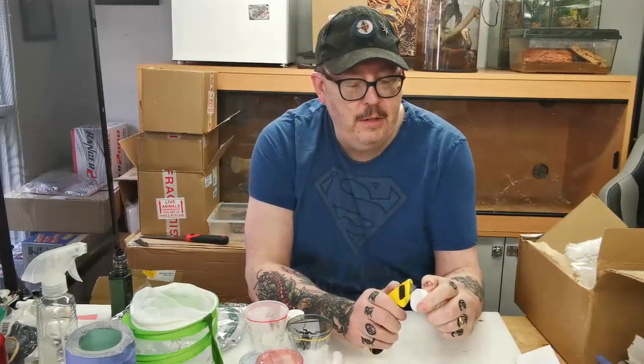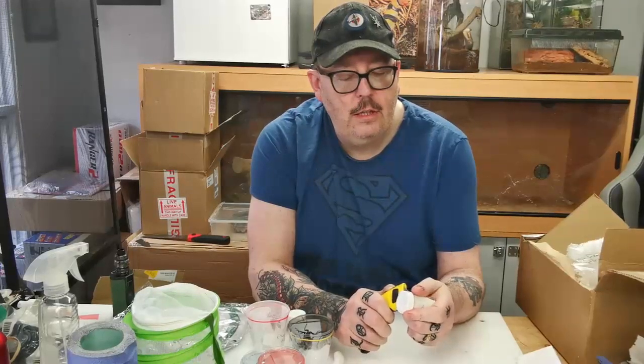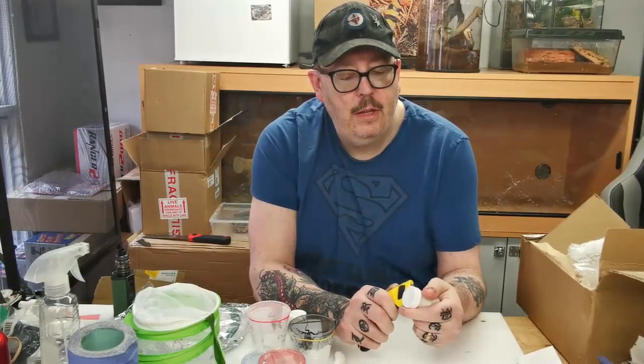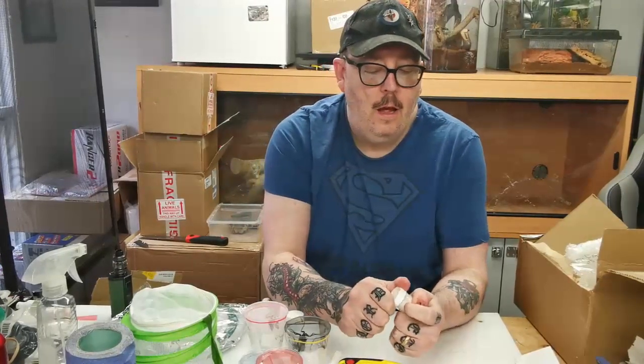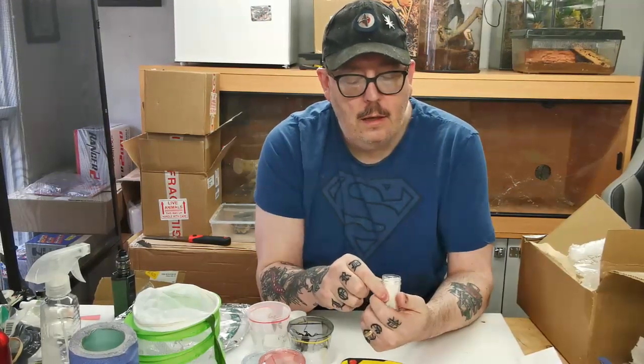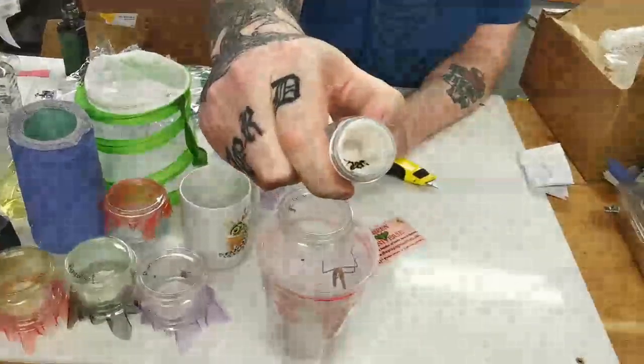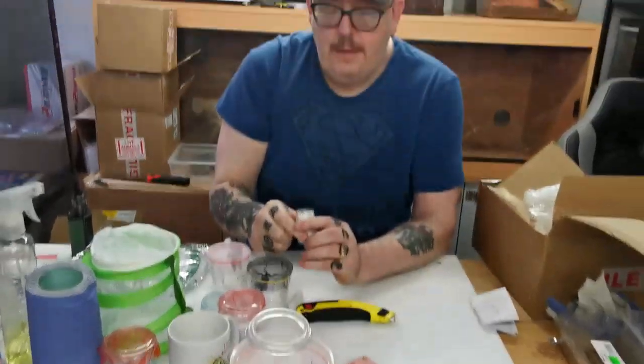In the surprise box we have a Salomoneus amenia. Let me see if I can have a look at this little fella without disaster. Oh wow - there she is down there. I didn't expect this. I'm happy with that because I actually lost my female amenia a while ago.